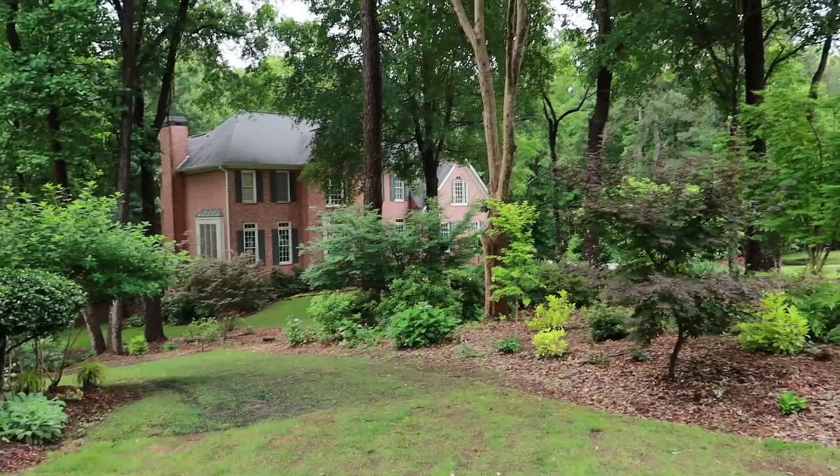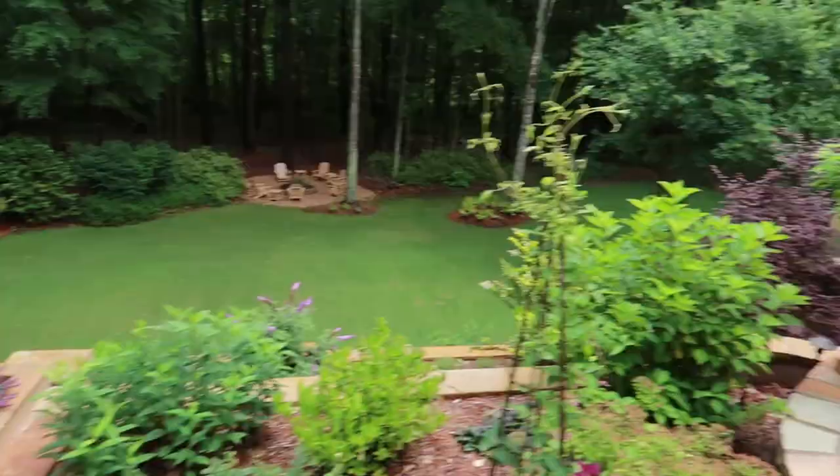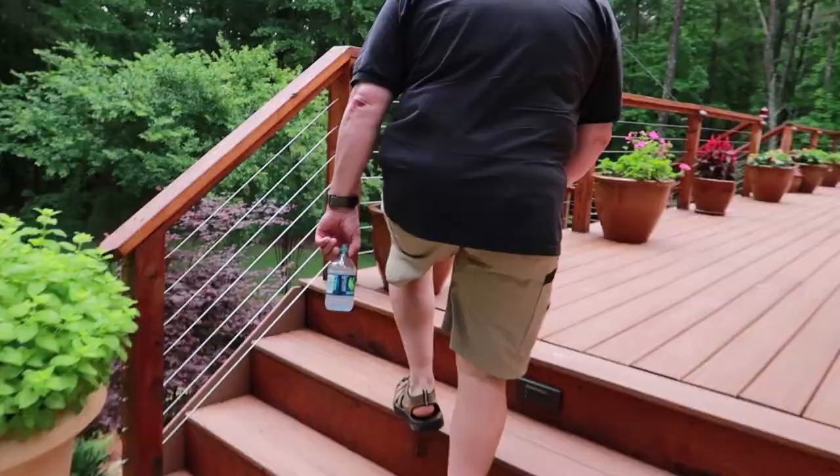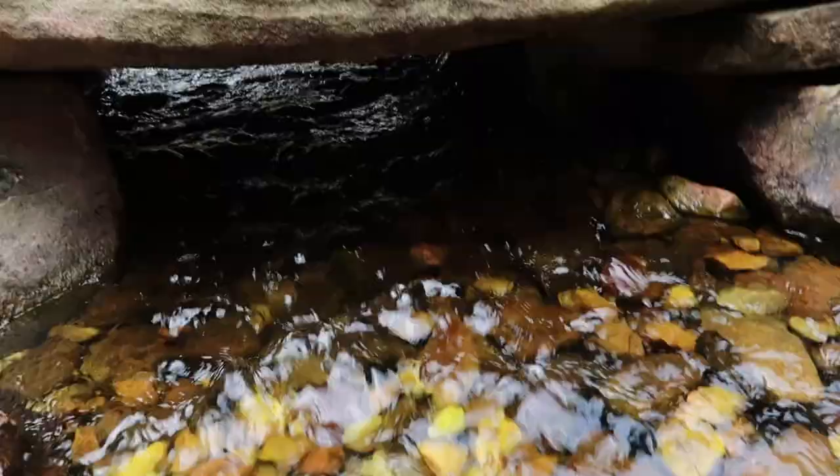Beautiful home — check out the landscape. These people love their plants; they know every name, every variety. They are in love with the landscape. I love it! Wow, look at this yard. This is so fun — beautiful deck. I hear it, and look at that view!